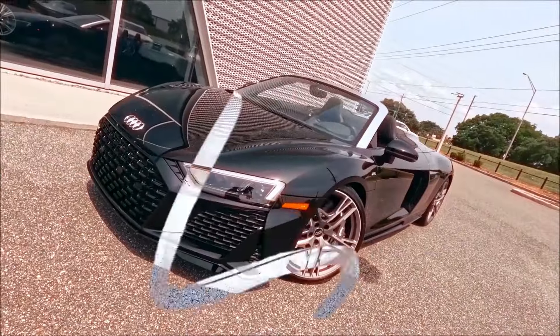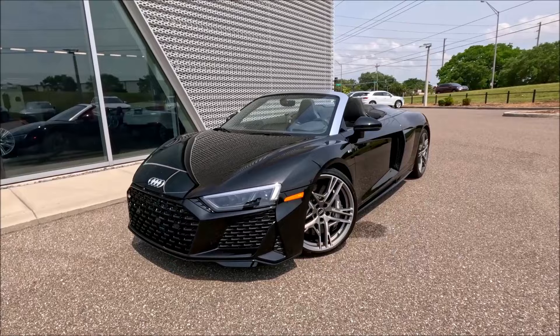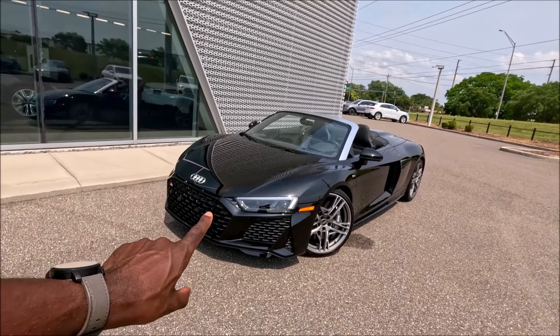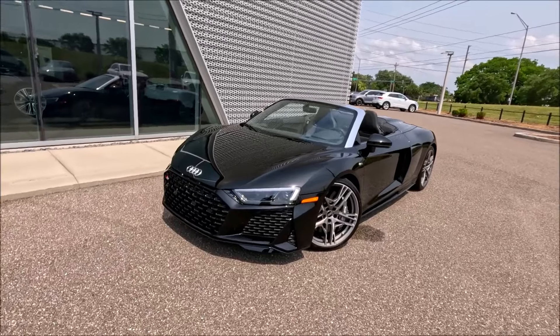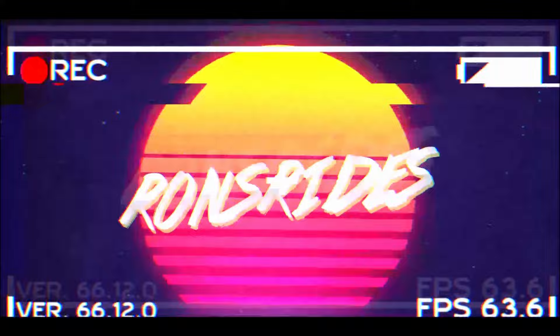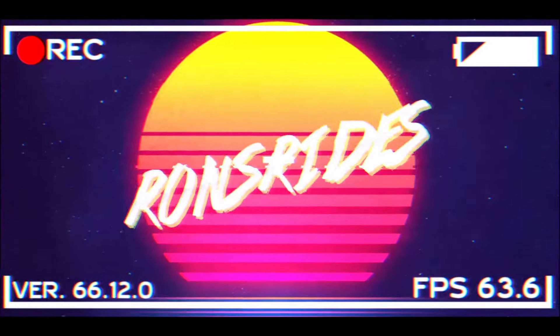Exotic looks, luxurious and technological interior, and a V10 roaring over your shoulder — this is the 2023 Audi R8 V10 Performance Spider, and you'll never feel the same after experiencing a supercar like this one.